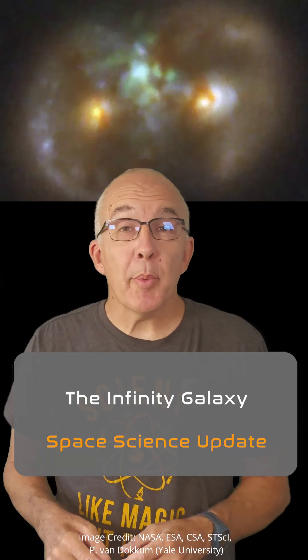Infinity is a weird concept but it comes up a lot in astronomy, and now we have an infinity galaxy. Here's a JWST image of the galaxy, and just in case your memory of mathematical symbols is a bit rusty, I'll overlay the symbol for infinity for you.